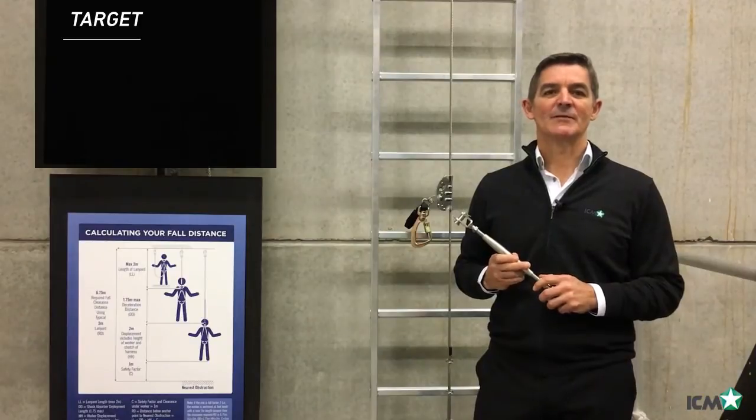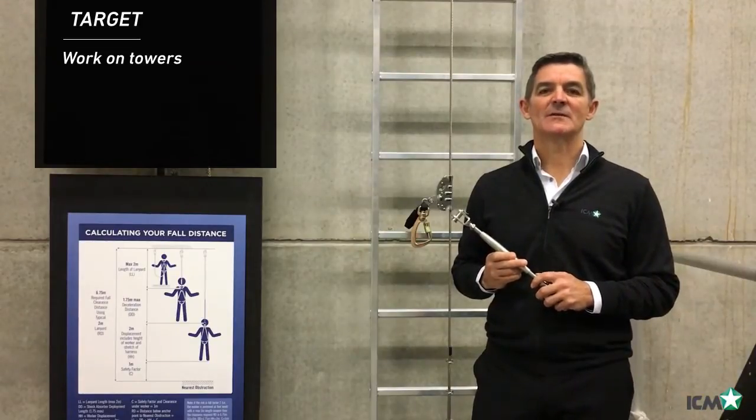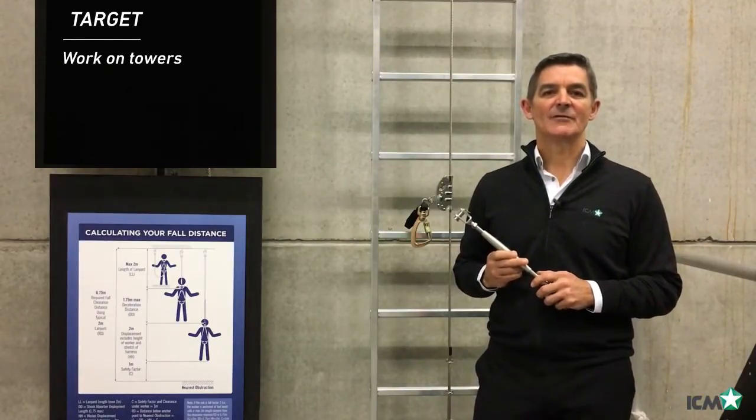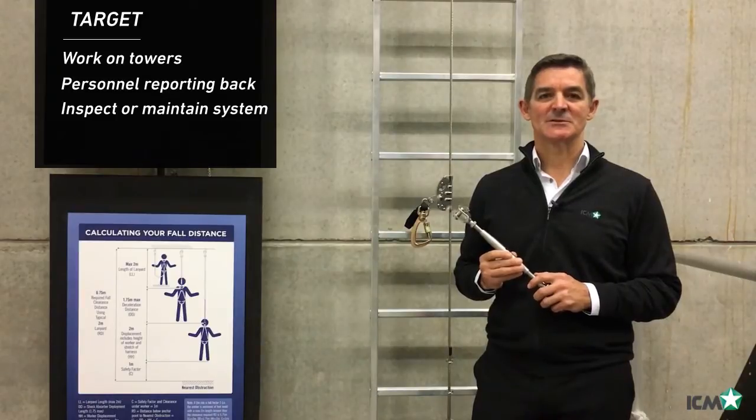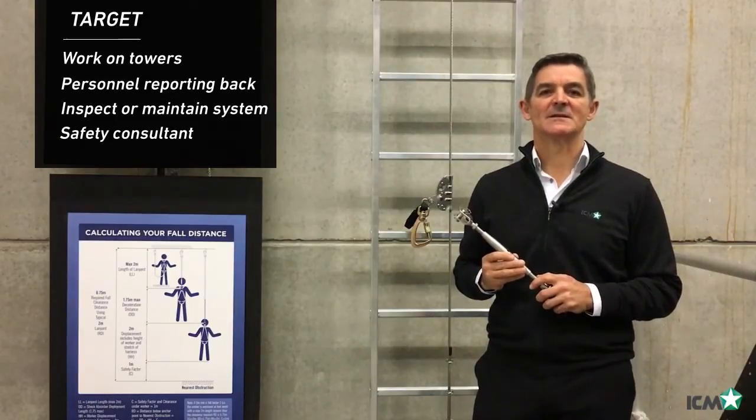This will be interesting for you if you work on towers with ICM Safety vertical systems installed, if you have personnel reporting to you that have to climb these towers, if you inspect or maintain ladder climbing systems for your customers, or if you are a safety consultant advising clients on ladder climbing safety.